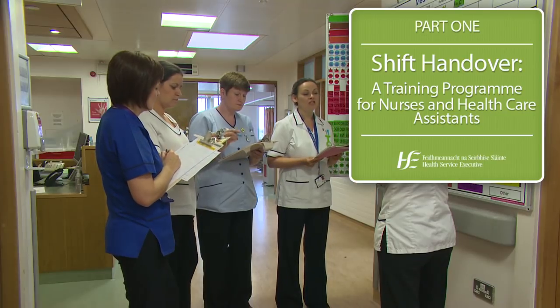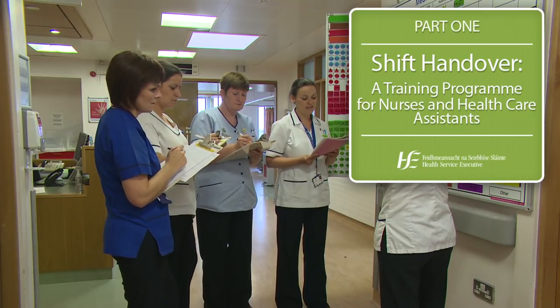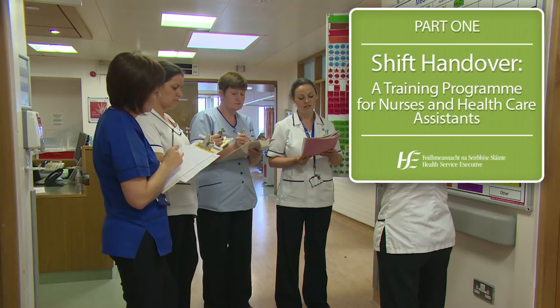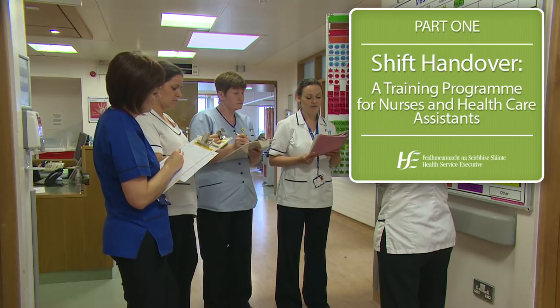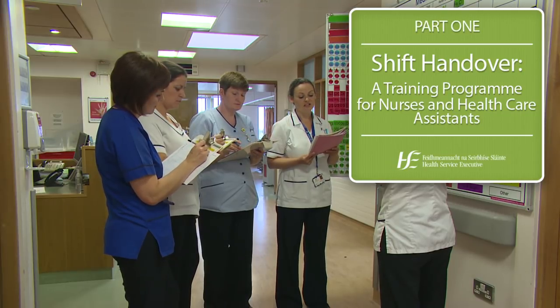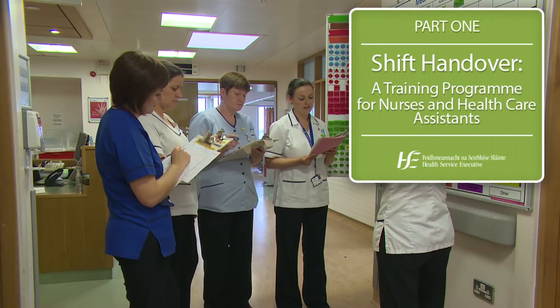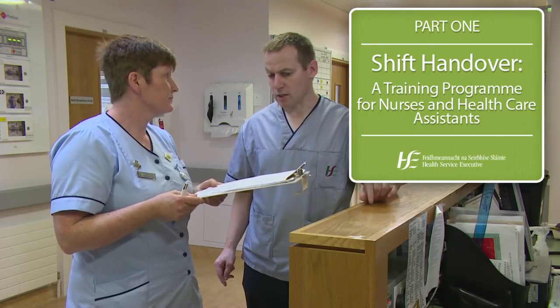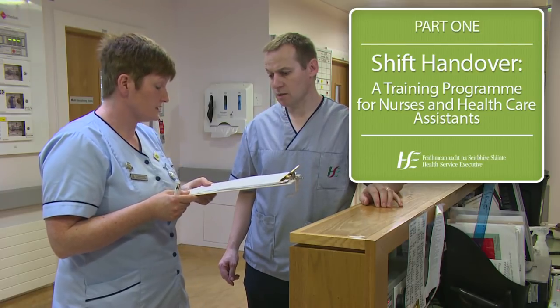Shift handovers are essential to good nursing communication and impact directly on the delivery of care and ward productivity. As part of implementing the releasing time to care module of the productive ward series, the shift handover module was introduced in the Midlands Regional Hospital Tullamore. This module focuses on developing practical and structured methods of improving ward handover.